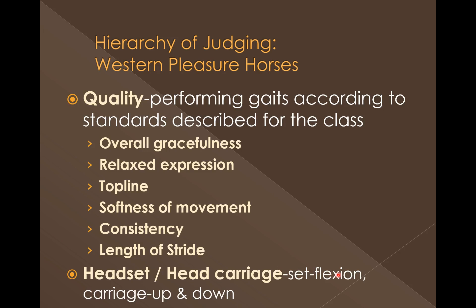Remember, head set is basically the flexion of the horse's nose — does he carry his nose in or out? Head carriage is the height that he carries his head — does he carry it up or down? We'll show some illustrations of these as we move through.